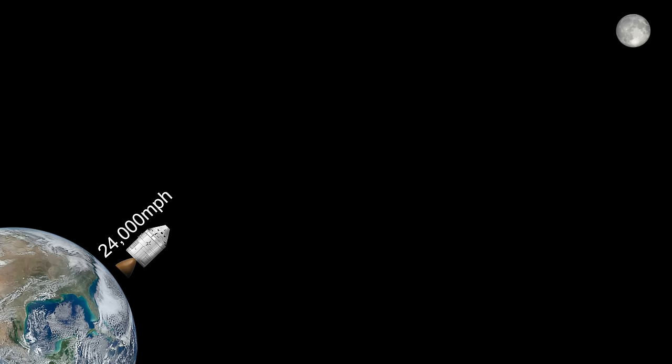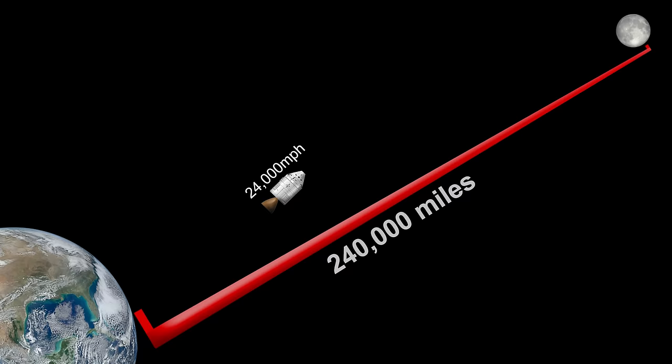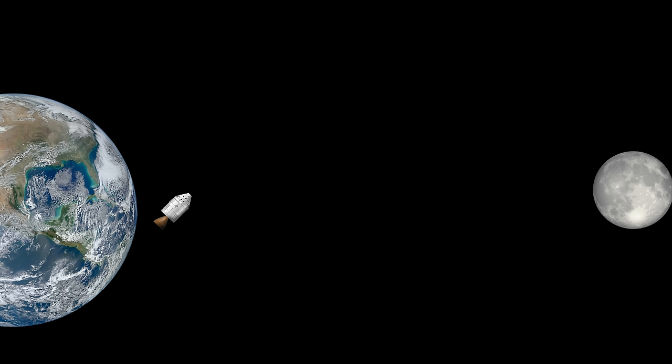Comments along the lines of: if they were traveling at 24,000 miles an hour and the moon is 250,000 miles away, then it should have only taken them 10 hours to get there, not three days. Or how did they have enough fuel to get up to 24,000 miles an hour to fly to the moon, then slow down to land on the moon, then take back off and reach 24,000 miles an hour again, because that was the speed that they re-entered Earth's atmosphere.